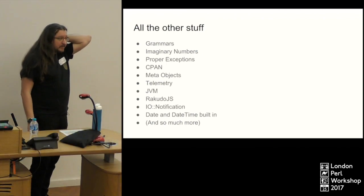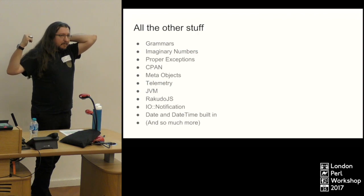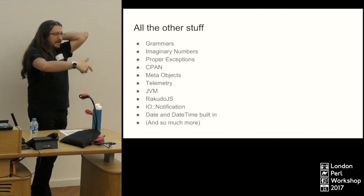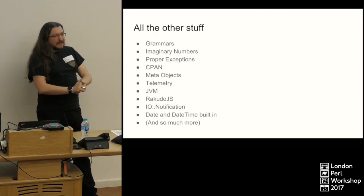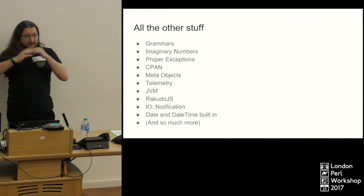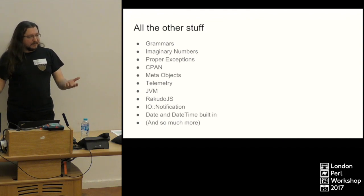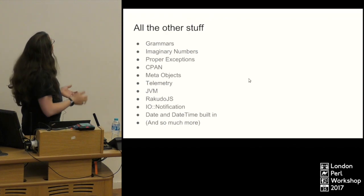Rakudo JS — compiling Perl 6 to JavaScript so you can run it in Node or in the browser — is at about 80% of the test suite. Perl 6 is defined by the test suite: if something meets the test suite, then it's Perl 6. That's the definition of the Perl 6 specification, which I like.